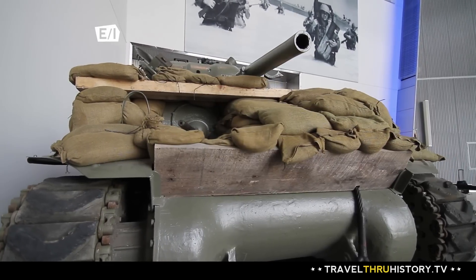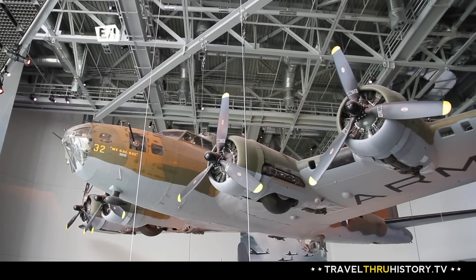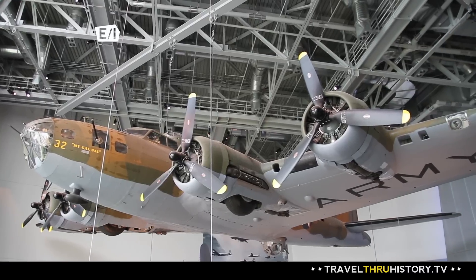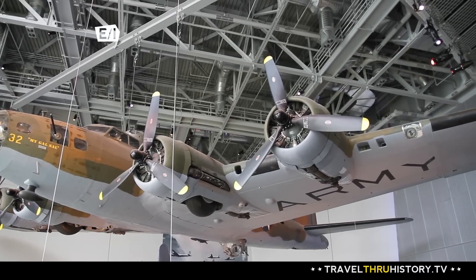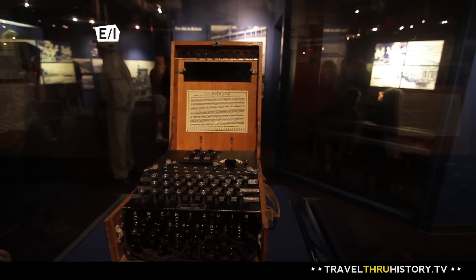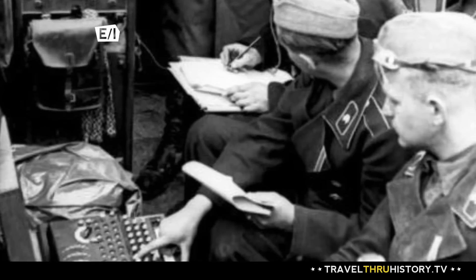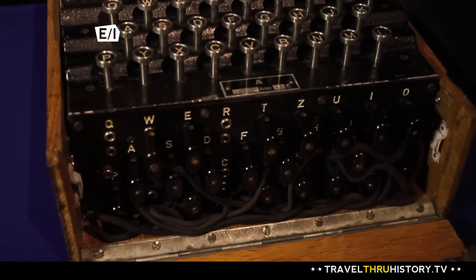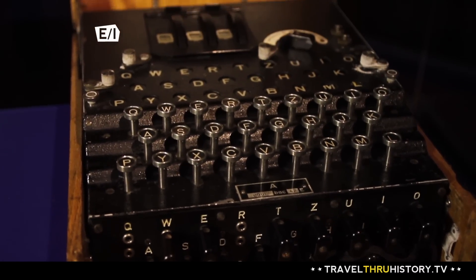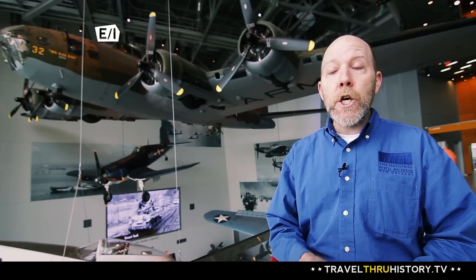The vehicles and aircraft tell an important part of the story of World War II. But this museum has a few other secrets you don't want to miss. One of my favorite things in our collection is our Enigma machine. Everyone used codes in World War II to send secret messages, and the Germans were some of the best at it — they had a very complicated machine called an Enigma machine. The British and the Americans — scientists, mathematicians, and cryptologists — worked very hard to decode the German Enigma codes.